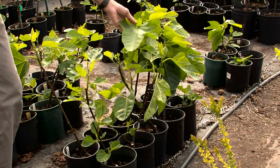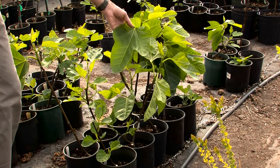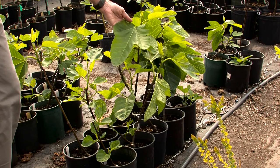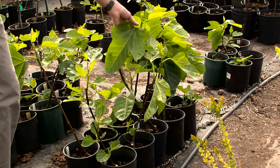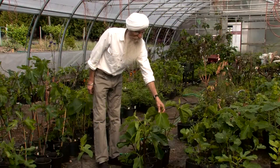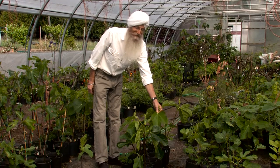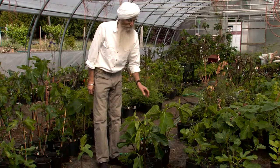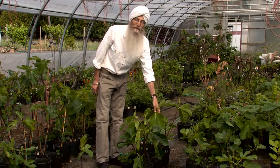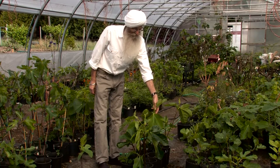This fig variety is called LSU Gold, and this is the most amazing fig I've ever had in my life. What a flavor — what an amazing fig. It's a huge gold fig, but it does take a lot of heat. It probably wouldn't do as well just in your backyard, but if you have a greenhouse or a cold frame, give it a try.